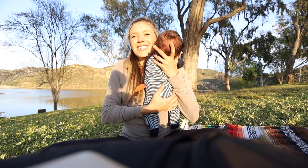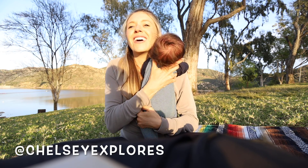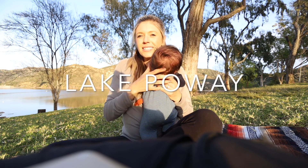What's up guys, I'm Chelsea and you're watching Chelsea Explorers. Thanks so much for joining me on this video today — we're going to be exploring Poway and we brought baby Landon with us.